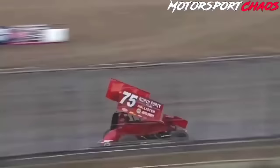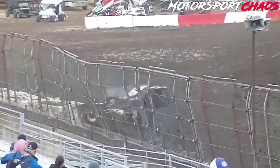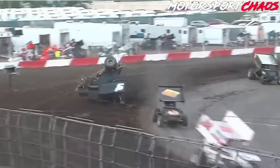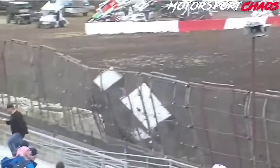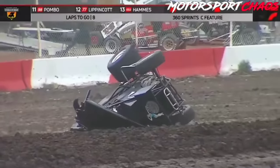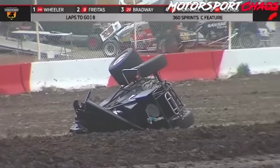Up front, Tony Gomes followed by Steele. We got one big time off of turn number four into the fence. He's getting out of the race car — that's great news. Justin Bradway now back to third, but we're going to go red. Car upside down, Bill Smith over there in turn four.